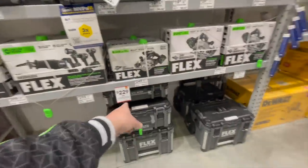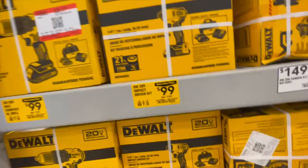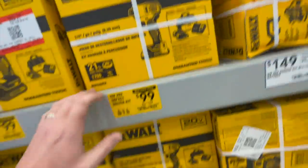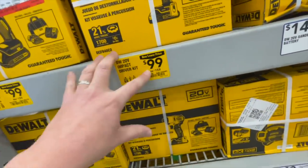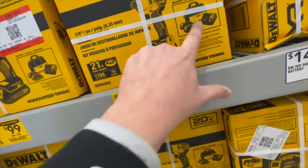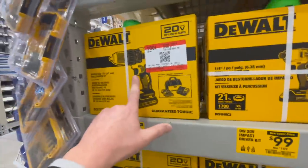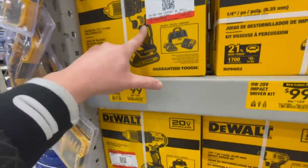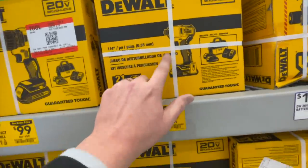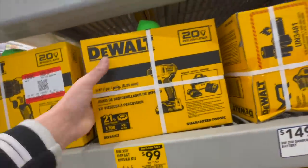The kit I'm actually here to buy is the Flex 840 — I want to test it out. It was $159 and comes with two 1.5 amp hour batteries, a charger, a bag, and the tool. You can also get it with the brushless drill driver in the same kit. This is the one I want, so that's what I'm getting — hoping the alarm doesn't go off when I grab it.